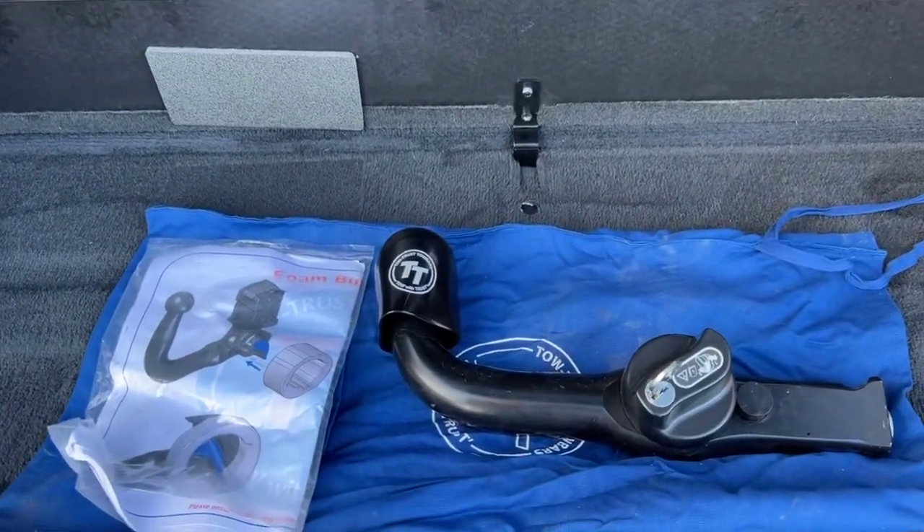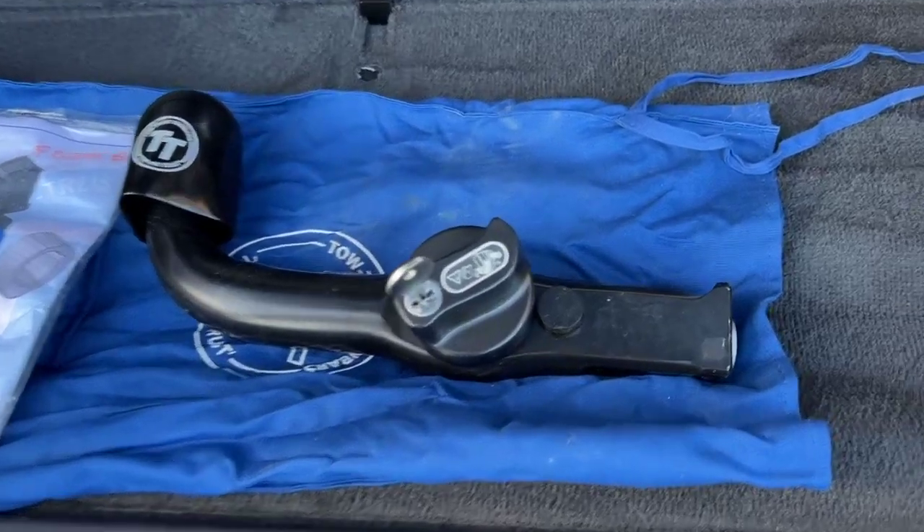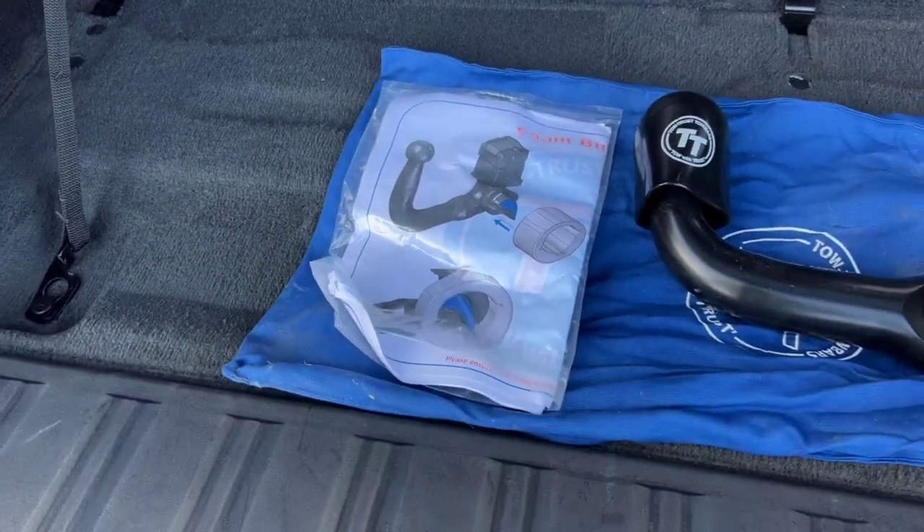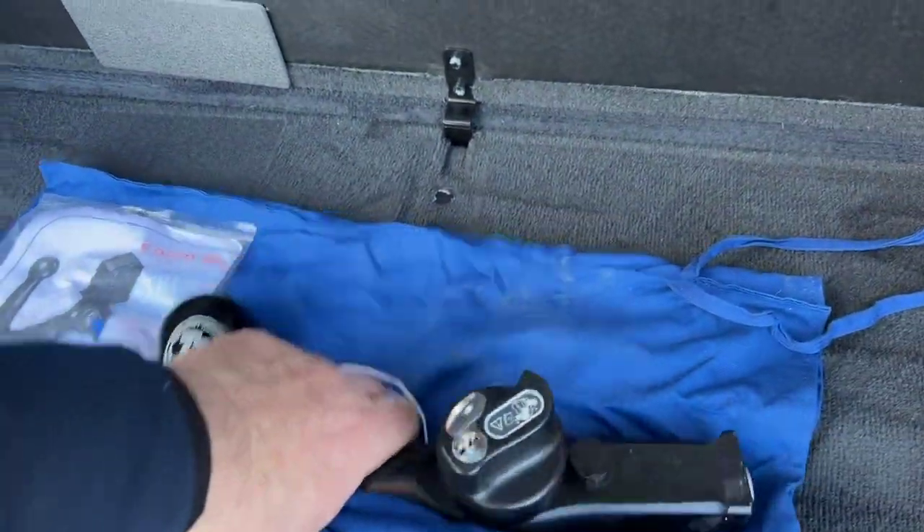There's the tow bar with the key and the instruction booklet. Doesn't look like it's ever been used.